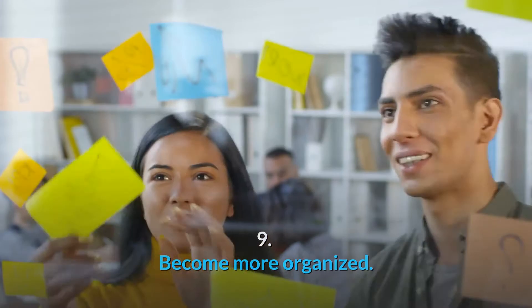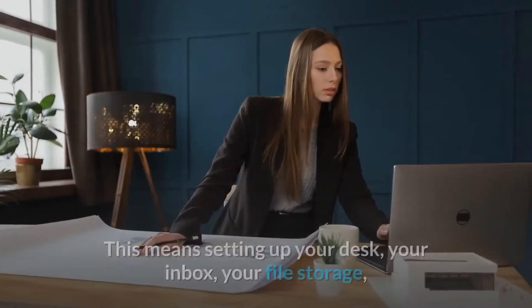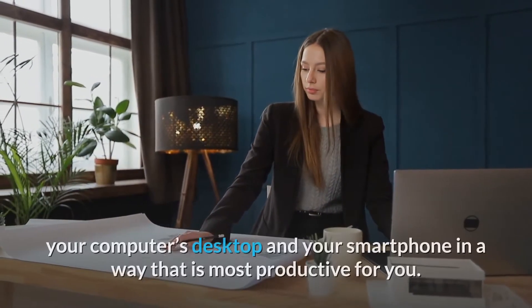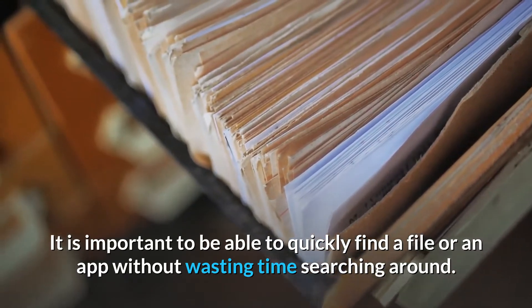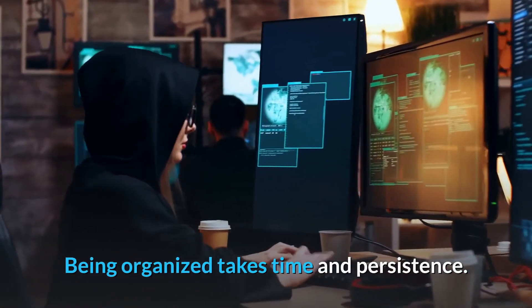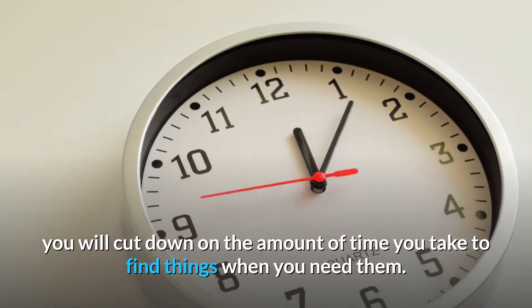Number 9: Become more organized. It is easier to stay on top of your tasks and find the things you need to do your job when you're organized. This means setting up your desk, your inbox, your file storage, your computer's desktop, and your smartphone in a way that is most productive for you. It is important to be able to quickly find a file or an app without wasting time searching around. Being organized takes time and persistence. If you dedicate time to organizing in your work life, you will cut down on the amount of time you take to find things when you need them.